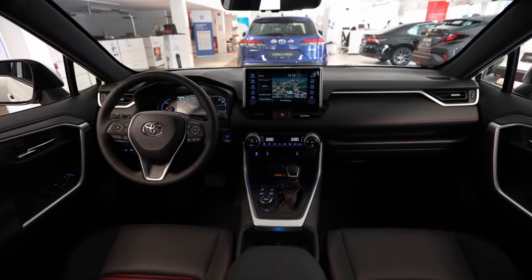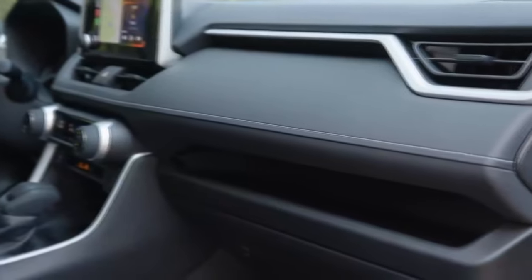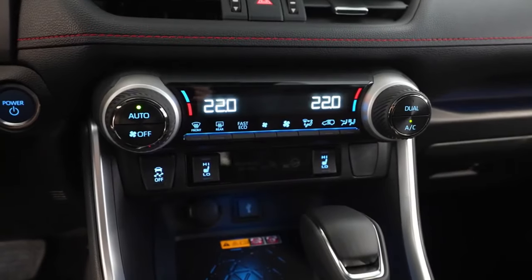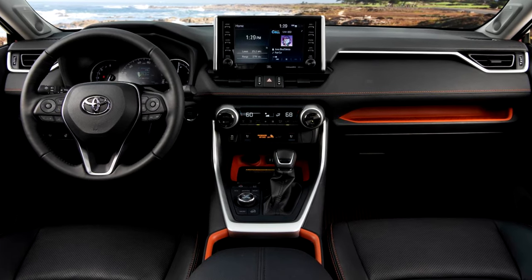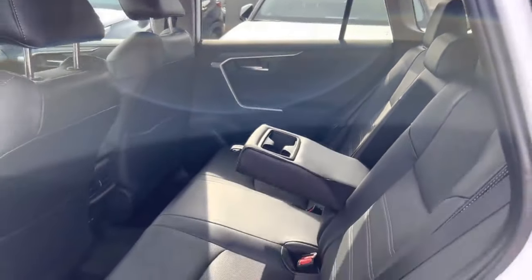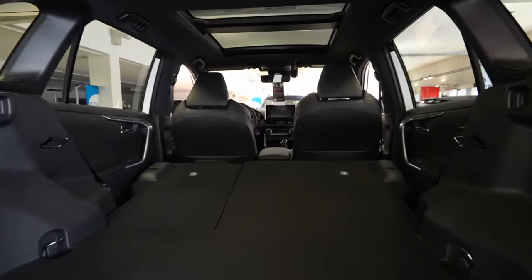Inside, the RAV4 Hybrid and Prime models add some nice touches to distinguish them from the non-hybrid version, though they still lean more towards practicality than outright style. You'll find plenty of storage options with various cubbies and bins, and all controls are easily accessible. Standard features on the base model include a tilting and telescoping steering wheel, dual-zone automatic climate control, and an adjustable cargo floor. Higher trims add heated front and rear seats, ambient lighting, and Softex faux leather upholstery. Cargo space matches the regular RAV4, fitting 10 carry-ons behind the second row and 22 with the rear seats folded.